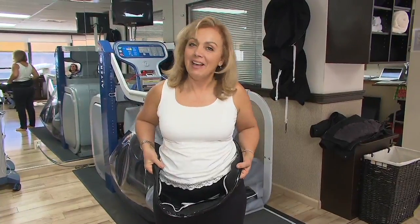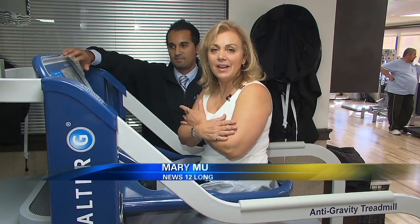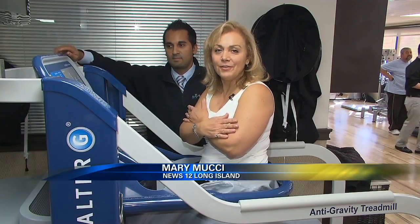The AlterG has been amazing for a lot of our patients. You can't just hop on this treadmill — you have to be zipped in. Then your physical therapist will turn on the air; the more air, the more pressure, and the lighter you'll feel.